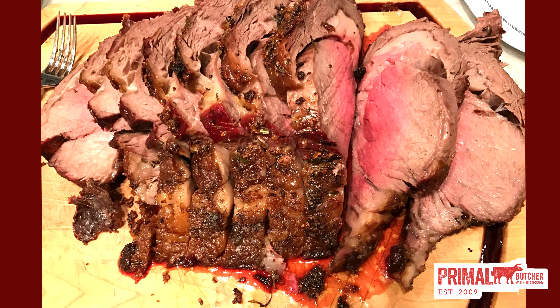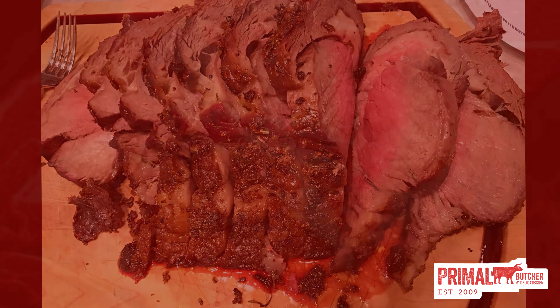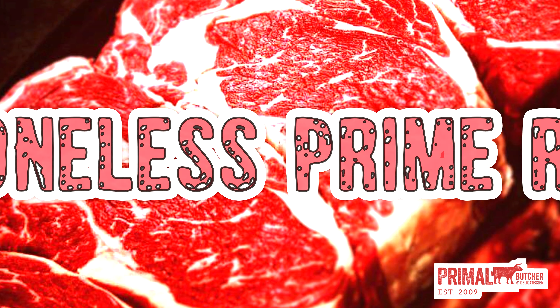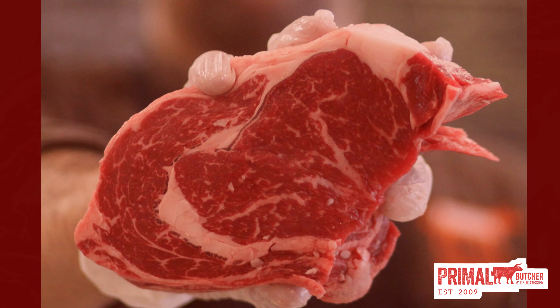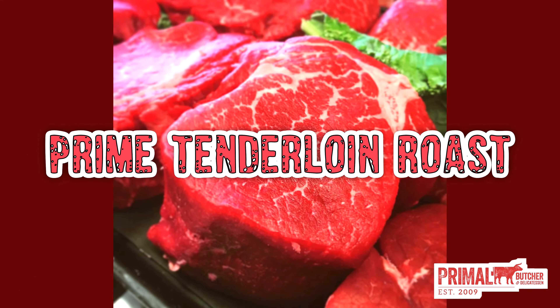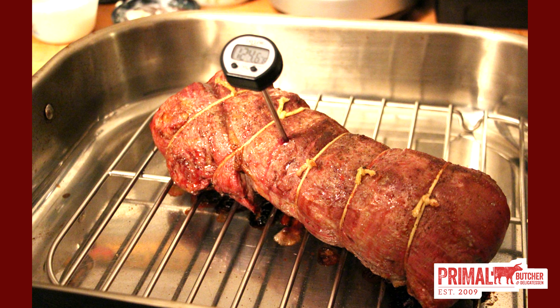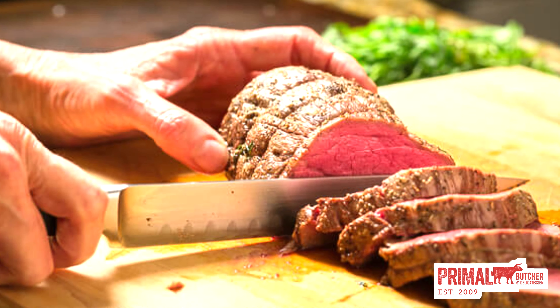Bone-in prime rib — as far as rib roasts go, this one is the king. You'll be serving a USDA prime bone-in prime rib that only the absolute best steakhouses in the country could compete with. While most roasts are ordered by the pound, Primal's bone-in prime rib is ordered per bone, as it is hand cut and we guide the knife between the bones. Each bone will feed approximately two to three people.